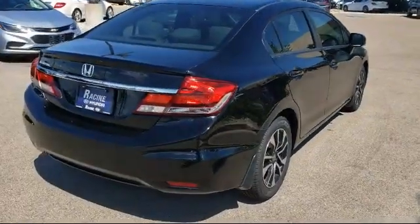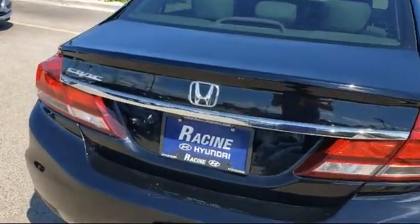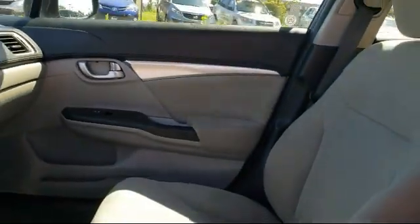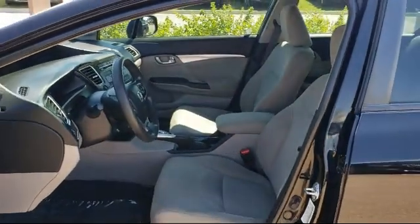Here at Racing Hyundai, customer service is our top priority. Our friendly and experienced staff will make the transition into your next vehicle as smooth as can be. We have a great selection at competitive prices. Our knowledgeable, no-pressure staff can help you drive away in a vehicle that is just right for you.